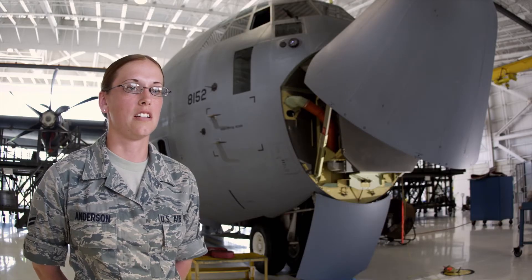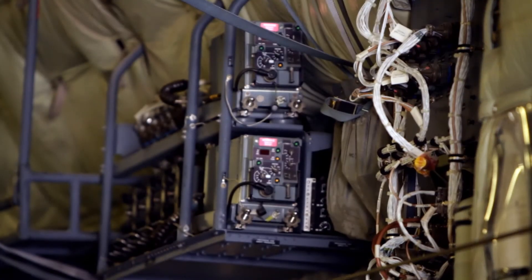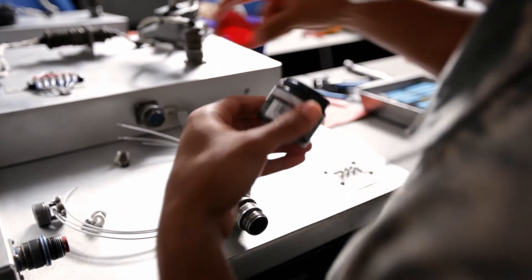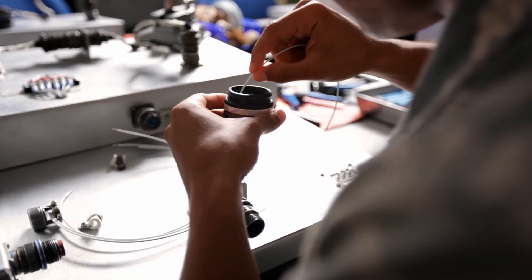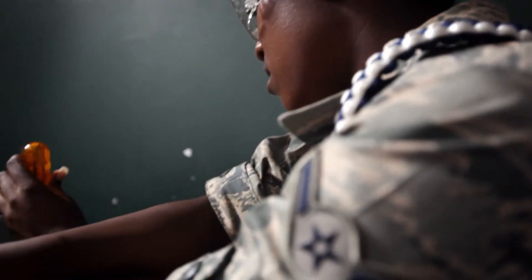There are sensors and electronic components throughout the entire aircraft, and we'll be able to take out the different components, figure out what's wrong, and then fix it. It's not just one little system — it's all connected. Anything can go wrong, from communications to the door not opening or a light not turning on.